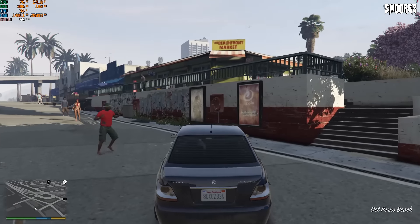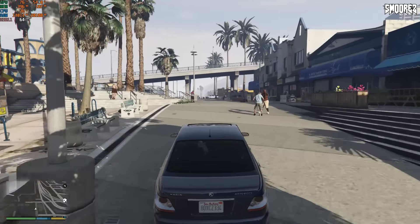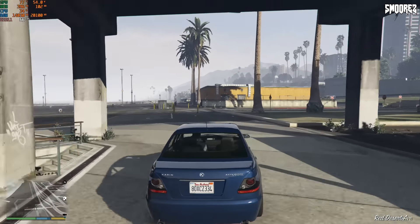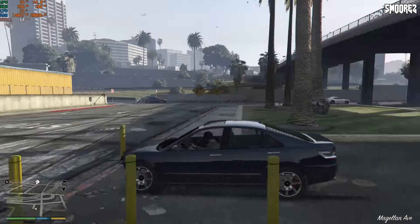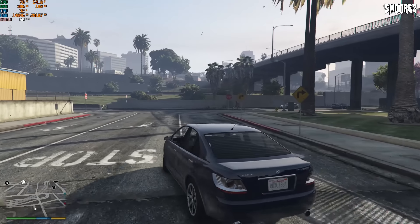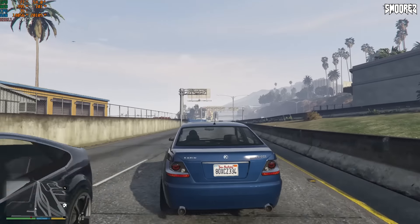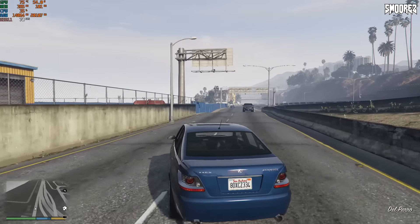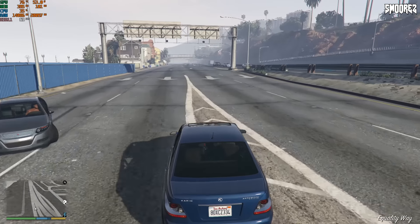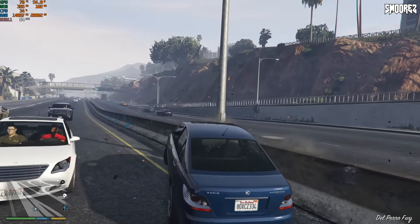That Ryzen 9 is definitely packing some punch and I'm honestly really happy with how it performs. I can reassure everyone this will be fine for almost anything you want to run on it. Granted, it's not a full-on gaming PC, but it can definitely game — it won't replace a desktop tower with an RTX 3090, but this little PC is great to save space while still having pretty good performance.